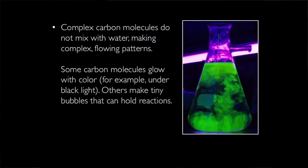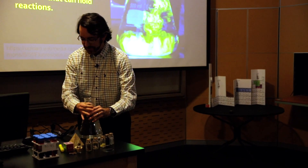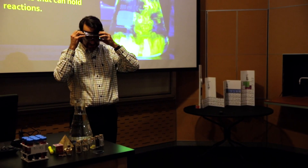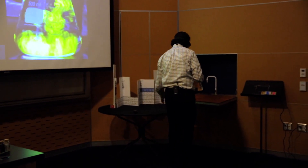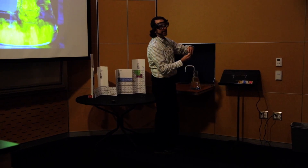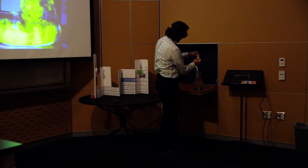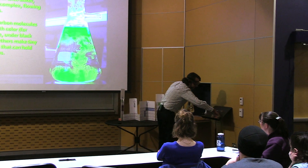Especially if these compounds interact with water, they can do something surprising. I have a demo for you. I'm putting on my goggles just to demonstrate safety. What I have here is an orange molecule called fluorescein. I tested this before on a small amount and haven't scaled it up, so we'll see if this even works.